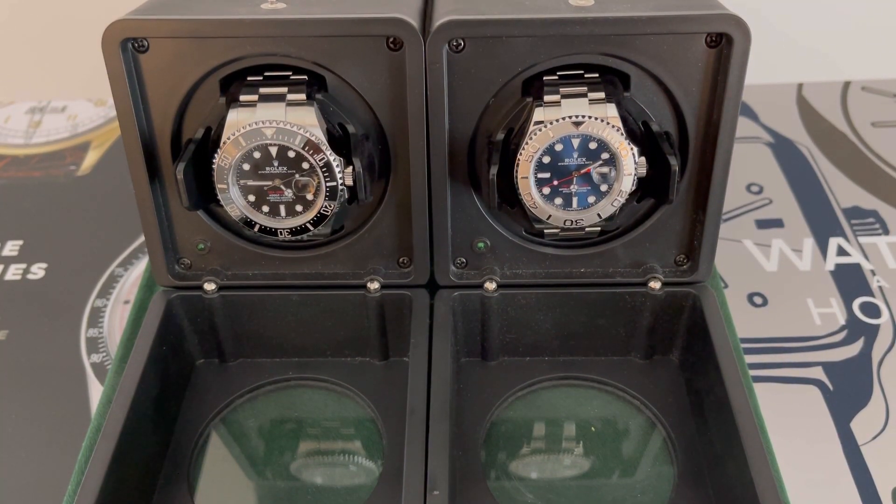Hi guys, thanks for tuning in and watching this video. Today I thought I'd do a review on one of my first Rolexes that I purchased many years ago, and I thought it necessary to do it because it is a gorgeous watch — that is the Rolex Yacht-Master 40mm in sunburst blue.